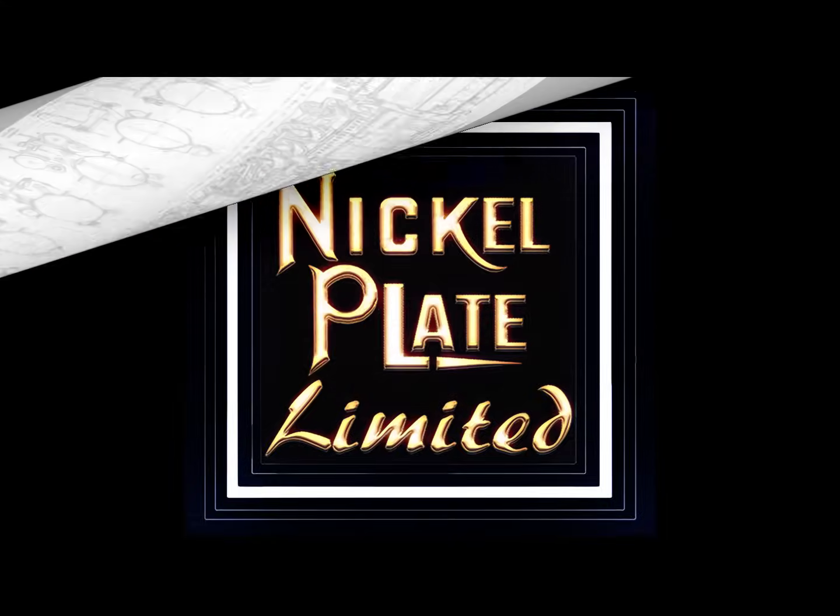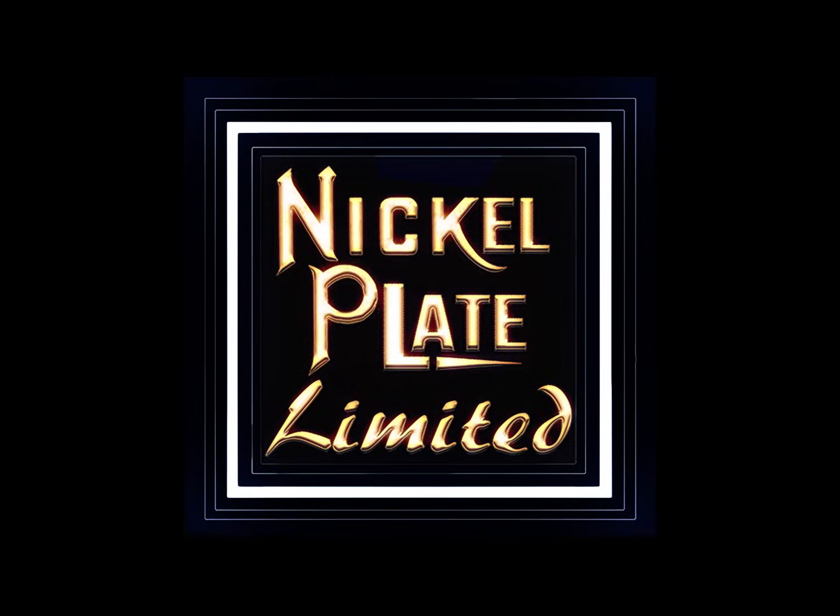All of the 2-10-2 conversions were withdrawn from service between 1945 and 1953, and all were scrapped between 1947 and 1953. None were preserved.